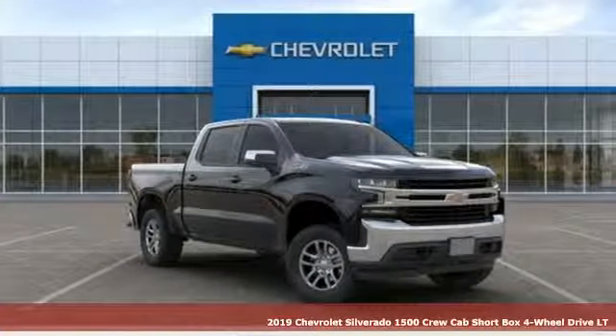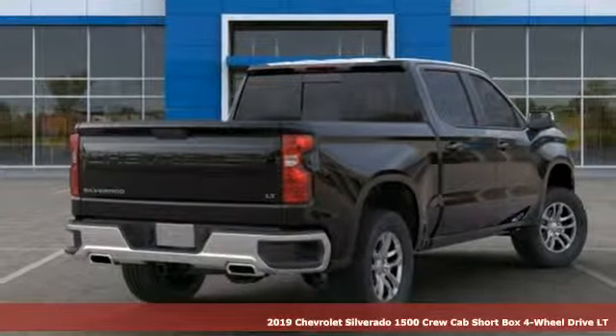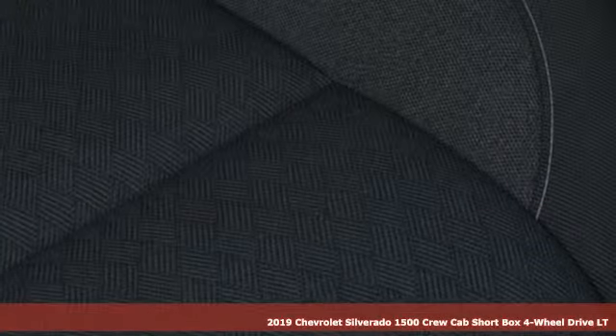It's a new 2019 Chevrolet Silverado 1500. Performance, value, durability — Chevy. It comes nicely equipped with features you'll love.